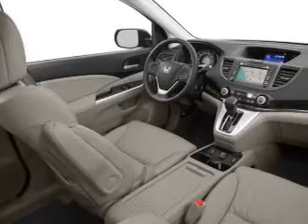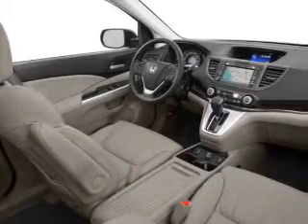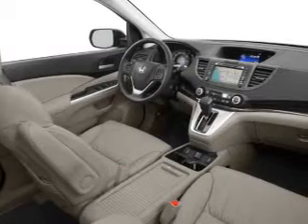Indulge in the comfort of heated seats. Let the sunshine in with a sunroof. And memory settings are one of many features.